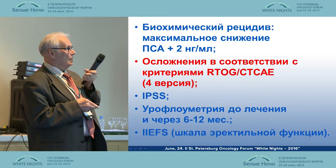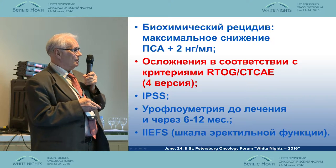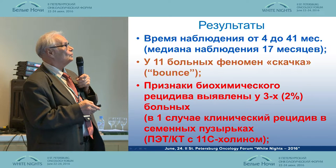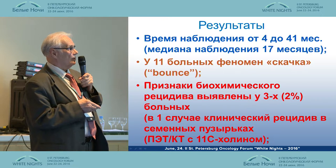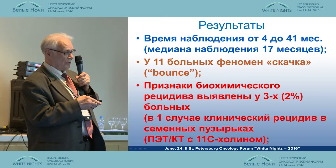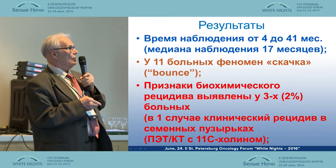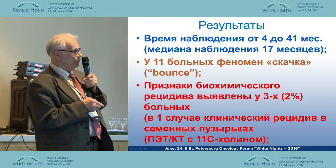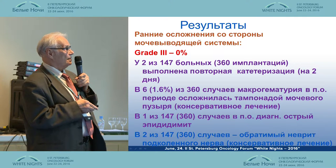For biological regression, we considered maximal reduction of PSA to below 2 nanograms per milliliter, and complications in accordance with RTOG criteria. The observation period was 40 to 41 months. Eleven patients exhibited the bounce phenomenon. Signs of biochemical regression were identified in three patients, and they were treated accordingly.